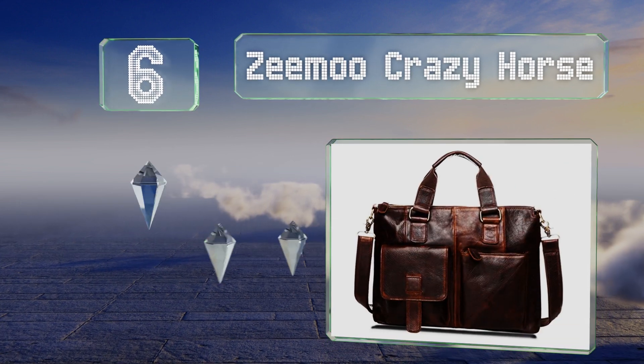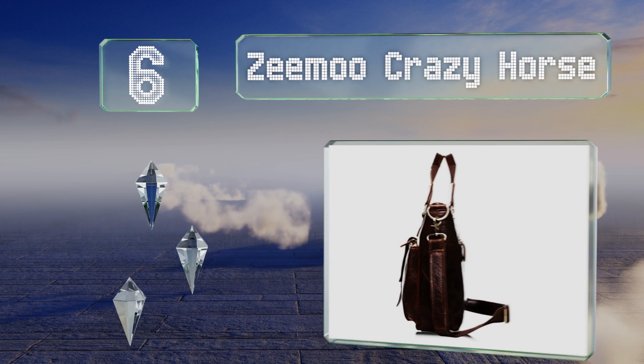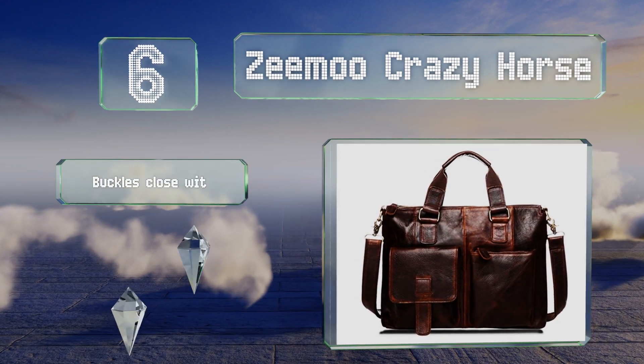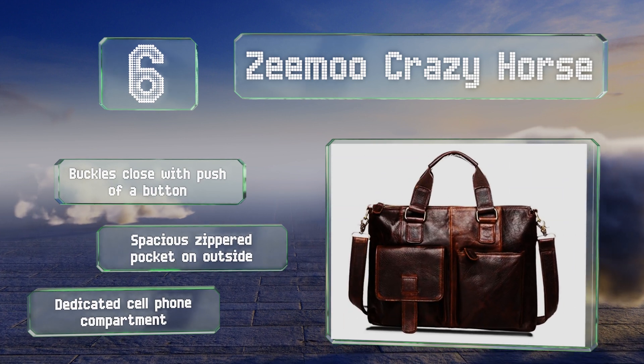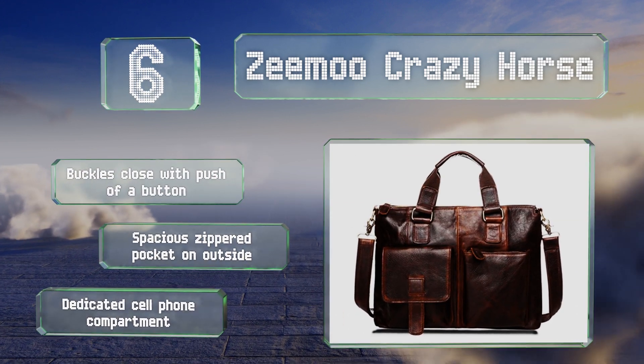Moving up our list to number six, strategically sized to hold plenty of office essentials without becoming too bulky, the Zemu Crazy Horse looks dignified and polished. It offers a choice of several colors — yellow, black, and several attractive shades of brown. The buckles close with a push of a button, and there's a spacious zippered pocket on the outside, plus a dedicated cell phone compartment.